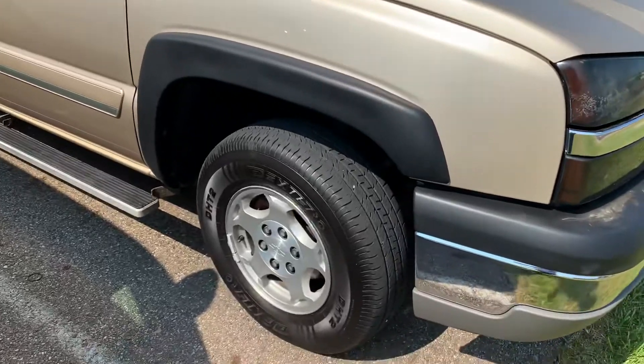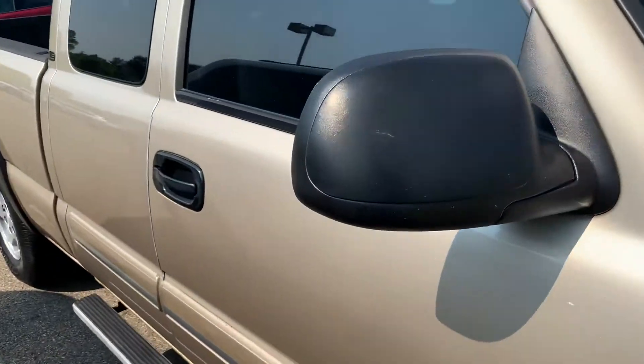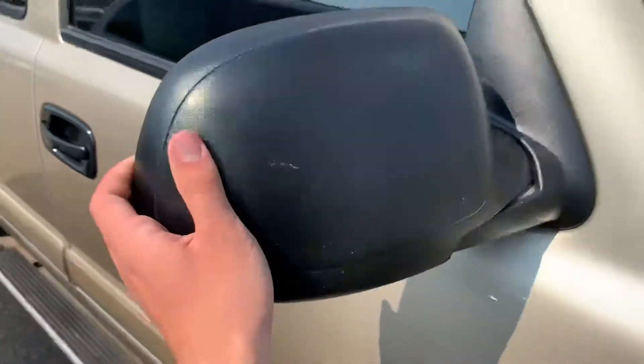This vehicle does have the 16-inch aluminum alloy wheels. Breakaway style mirrors in case you bump into anything — it does break away both ways.